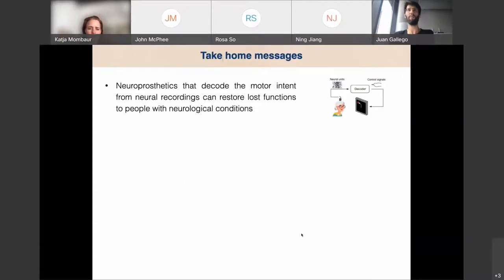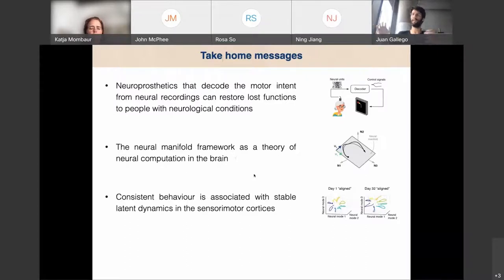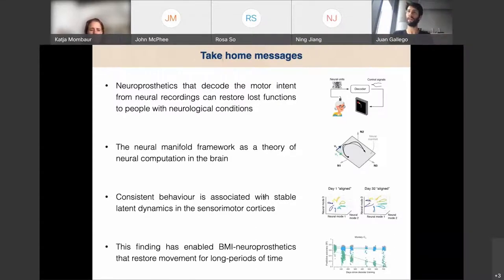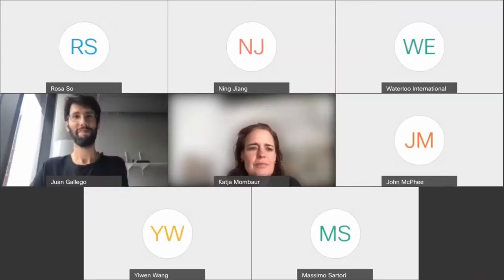To wrap up: BCIs hold promise to restore movement to paralyzed individuals. I described our theory of how the brain works and showed that we can reveal stable population activity even when recording from different neurons. With this, we can build a decoder that works well for months. Thanks to you for the attention, and thanks to my co-authors and my wonderful lab.